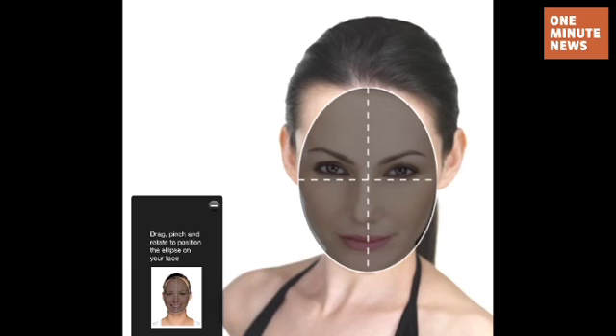Once you've selected a style, you can use your fingers and the touch screen interface to position the hair and frame your face better. You can also change the color.